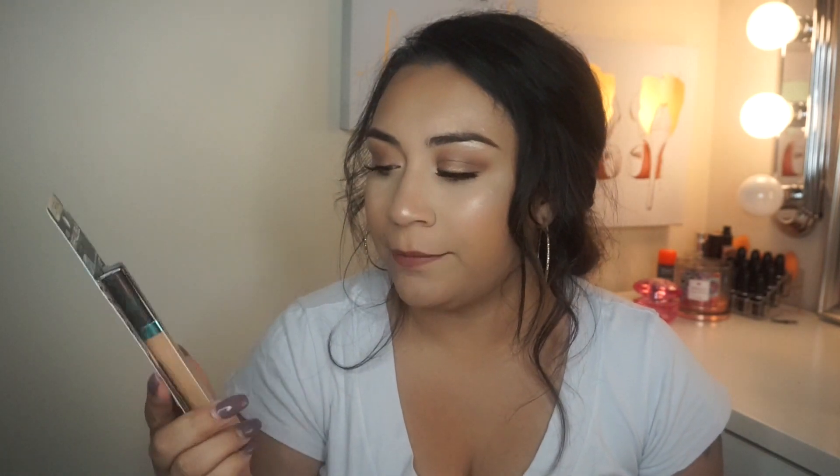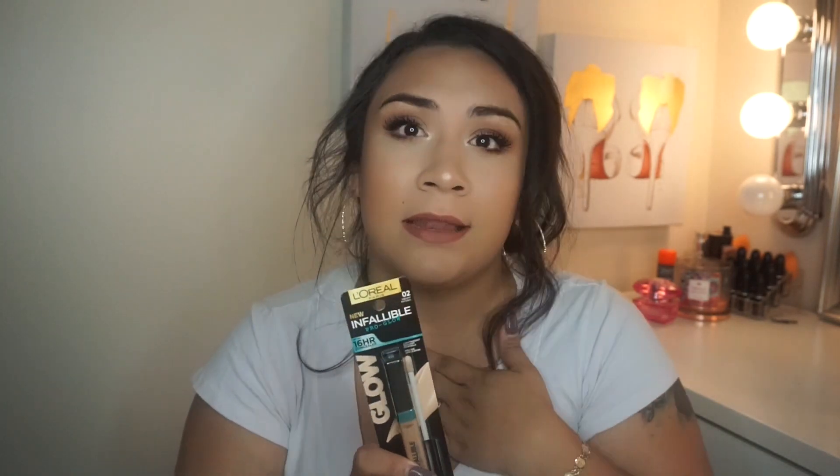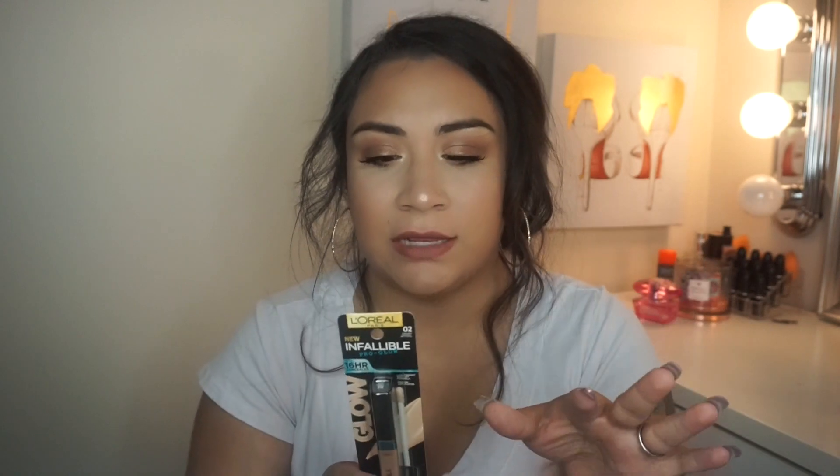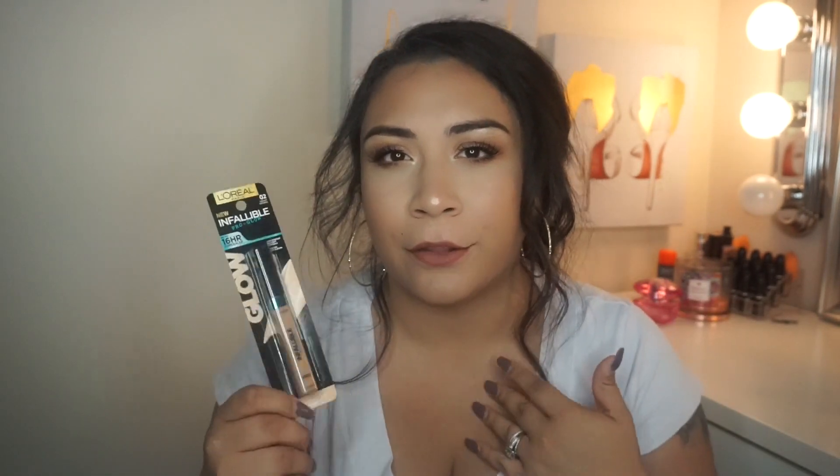Next thing I picked up from L'Oreal was the new Infallible Pro Glow Concealer in shade 02 Creamy Natural. The only thing I noticed was that, at least in my Walmart, there wasn't a lot of shades. 01 was way too light, but 02 looks a little bit too dark — too close to my skin color. But we'll test it out.